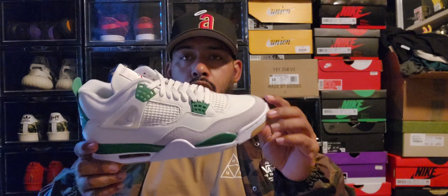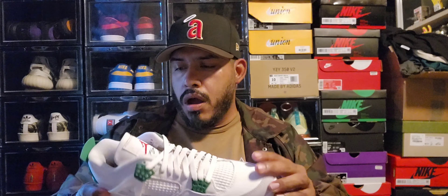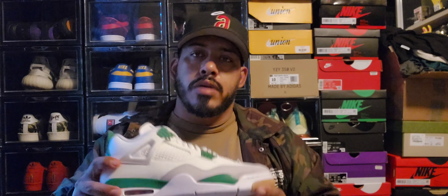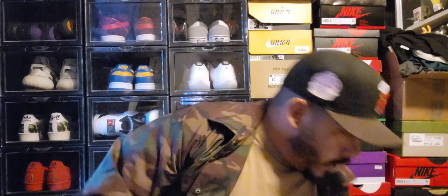I've had these for like a week or two but just hadn't gotten a chance to make a video. So this is my double up — now I have two pairs. I might get a third pair. I'm gonna rock two and put one on ice only, because I know this pair is gonna go up in the future. That's my first pickup — shout out to GOAT.